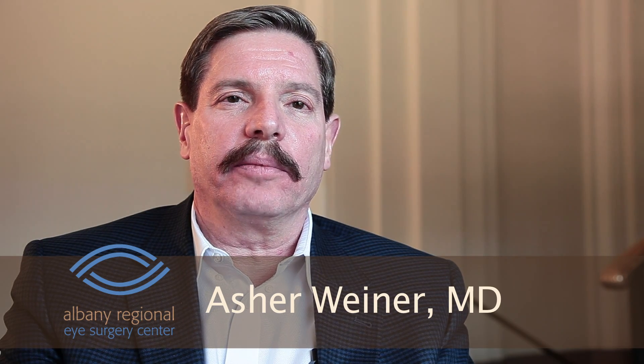Right now I'm practicing in Albany, New York. Before that, I was practicing in Michigan. In fact, I was the first physician or surgeon performing trabectome in the state of Michigan, so I've been performing that for about five years or so.